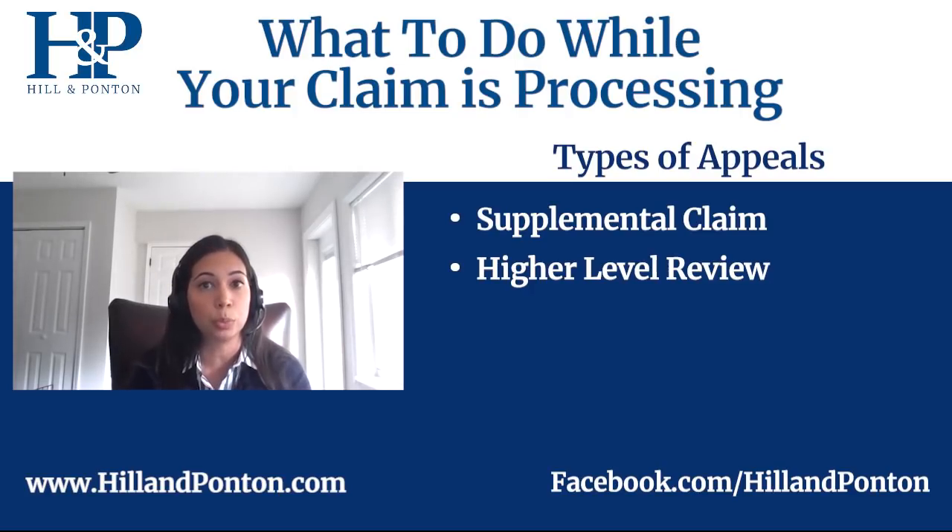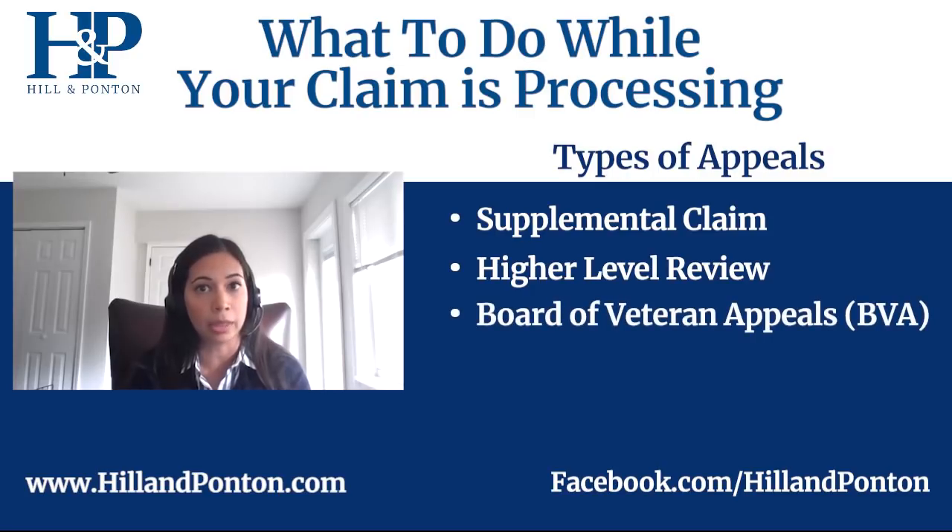Your third option would be to appeal to the BVA, the Board of Veterans Appeals — the higher level where a veterans law judge will look at your case and issue a decision. From there, if it is a denial, you have the choice to either submit new evidence and start again at the supplemental claim lane, or appeal up to the Court of Appeals for Veterans Claims, the CAVC — an even higher level of appeal.